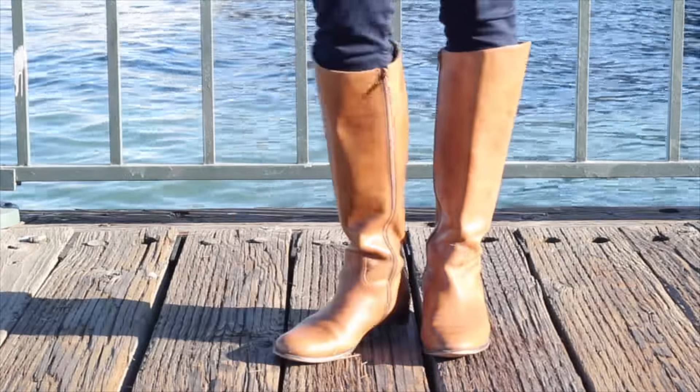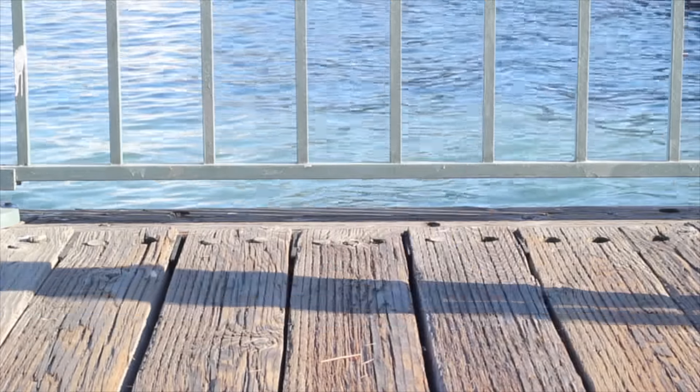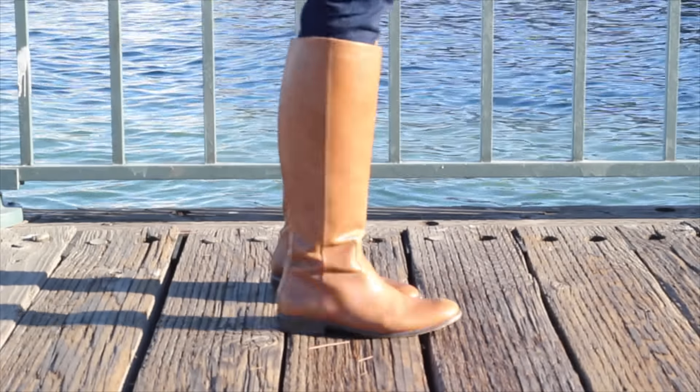If I'm in the mood for something more casual, I usually go with this pair by Corso Como. It's a simple brown flat riding boot and I love pairing it with denim to create a very casual look. It's also a very comfortable boot overall.